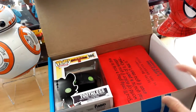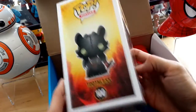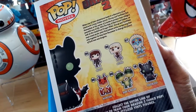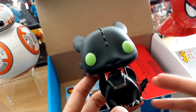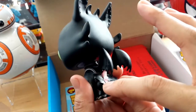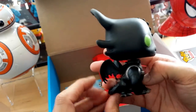I see a Funko Pop automatically, so let's go ahead and take a look at that. The theme of this box is Fantastic Adventures, so this is perfect — we have Toothless from How to Train Your Dragon 2. It's really nice, and here are all the characters that you can collect in this series. Let's go ahead and open it up and see what Toothless looks like.